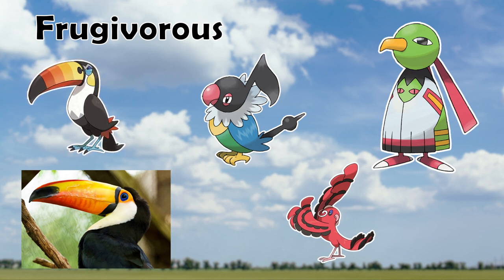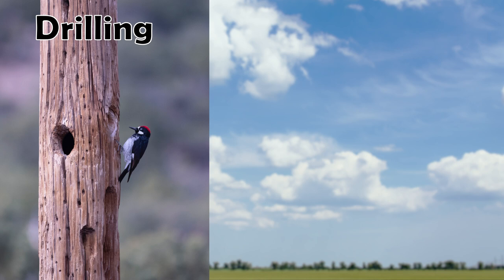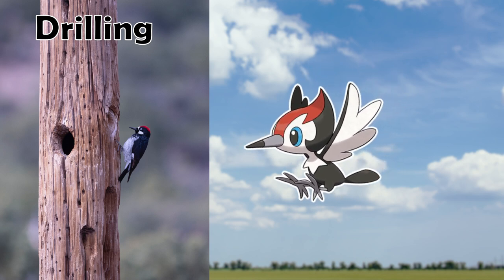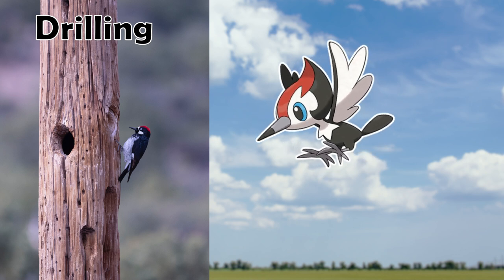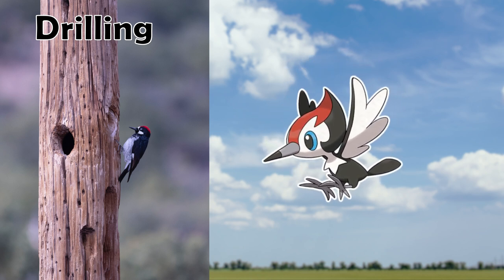Next up is the Drilling beak category. Beaks here must be strong and sharp, used to drill into wood to reach the grubs found below the bark. Our sole Pokemon occupier of this category is Pikipek, an obvious analog to real-world woodpeckers. However, Pikipek eventually evolves into Toucannon and leaves this category behind, so we don't even get a fully evolved Pokemon in this category, which is a real shame.